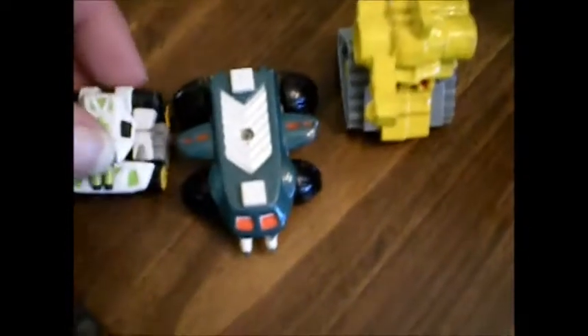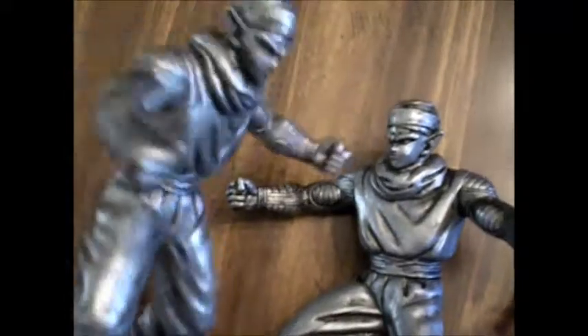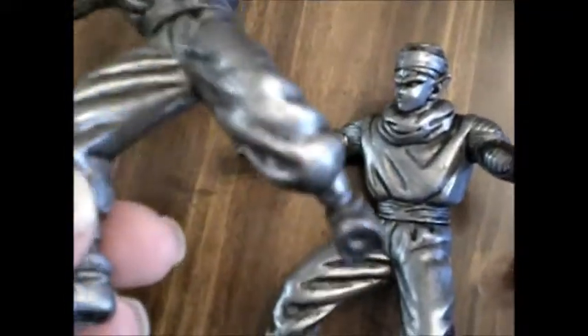I don't remember what these guys' names are, but they're something from the '90s — I remember them, they pull back and roll. And these guys here look awesome. What's crazy is I ended up looking on the back of them and they're from Burger King, but these are some of the coolest looking figures I've seen — Dragon Ball Z. They look amazing.